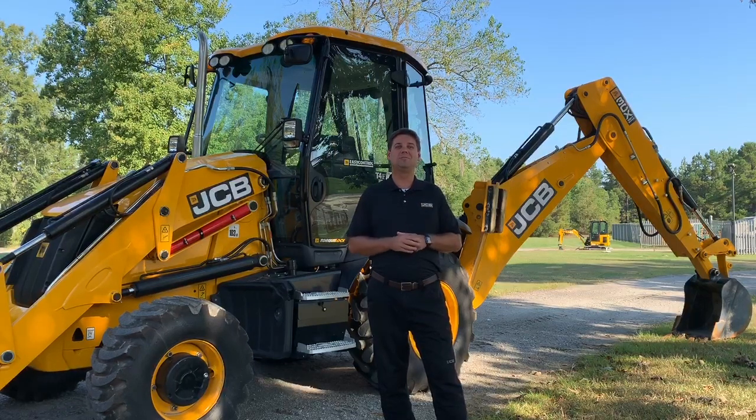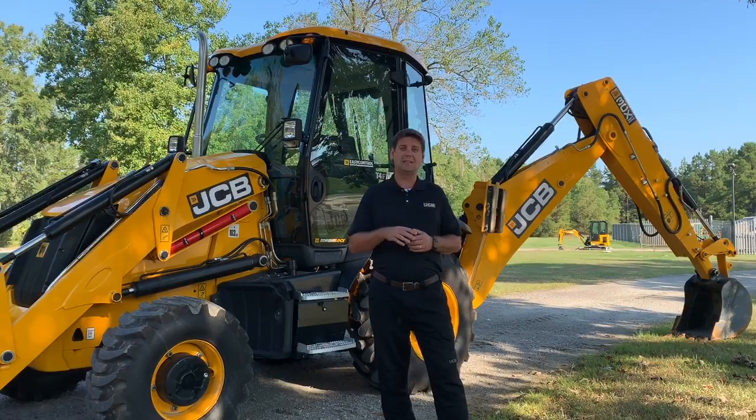AutoCheck reduces the risk of machine damage, protecting your investment and reducing machine downtime, boosting productivity levels. All this data is communicated to our JCB LiveLink Telematics, allowing you to access information about your machine from anywhere. But that's something for another video.